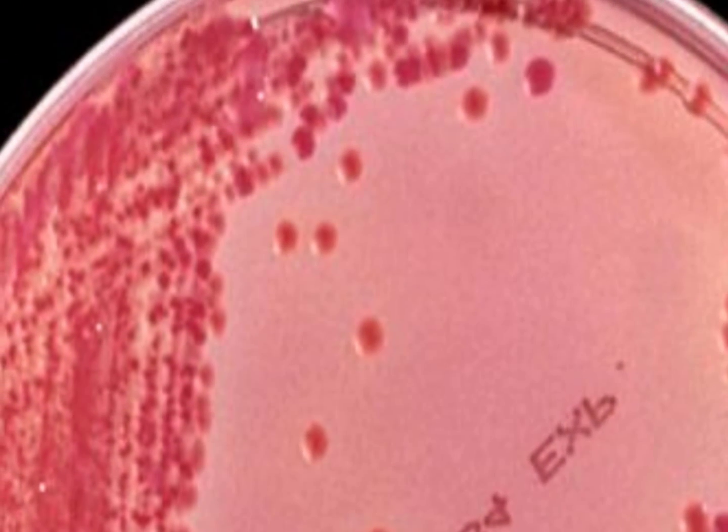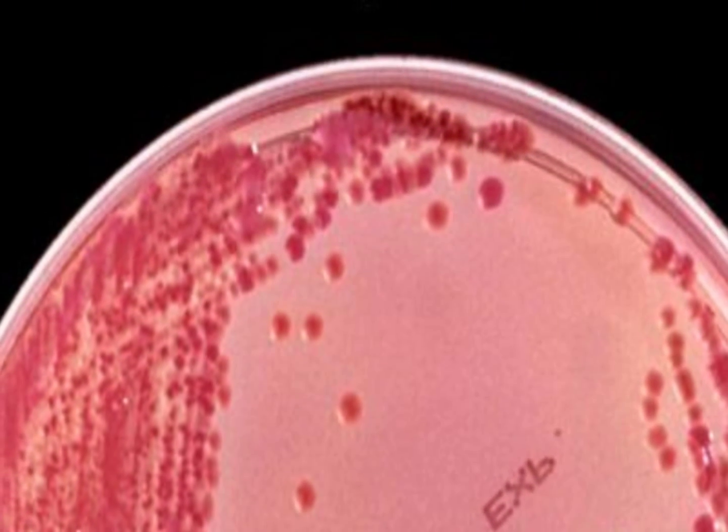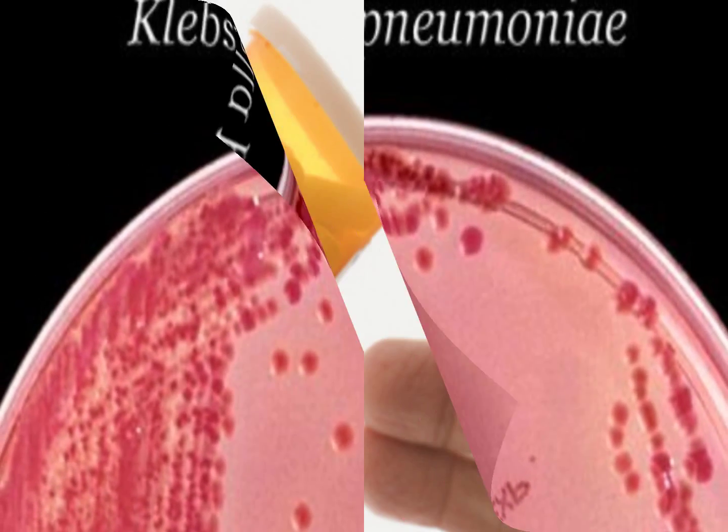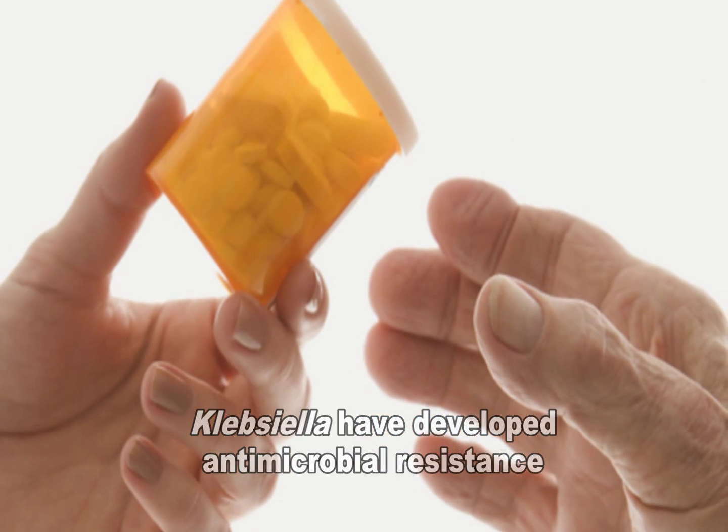Klebsiella is a type of gram-negative bacteria that can cause different types of healthcare-associated infections, including pneumonia, bloodstream infections, wound or surgical site infections, and meningitis. Increasingly, Klebsiella bacteria have developed antimicrobial resistance.